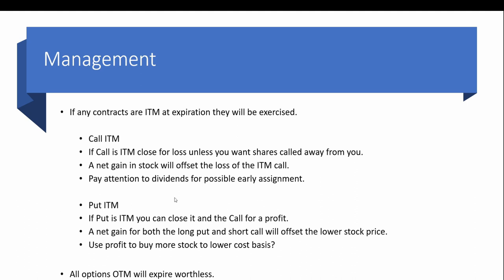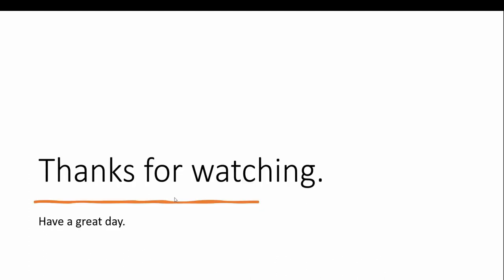If the put is in the money, you can close both the put and the call for a profit: the put has increased in value while the covered call is basically worth nothing and can be bought back for nothing. This net gain offsets the lower stock price. You can even use that profit to buy more stock and lower your cost basis — so instead of being down 17% you're only down 7%, and that 10% savings can be applied to purchase more shares. Any options that are out of the money will expire worthless. Thanks for watching and have a great day!